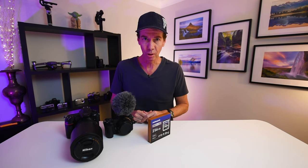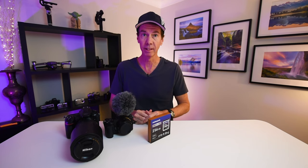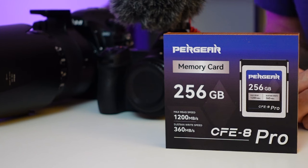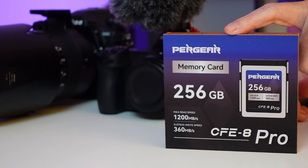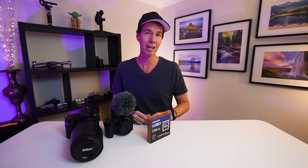In this video, I'm going to be doing some bird photography with my Nikon D850 and Z7 cameras. This is so I can test out the new Pergear 256GB CFexpress Type B Pro card which has just been released. So let's get out there amongst it, have some fun, and see how this card performs in both stills and video.